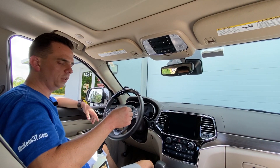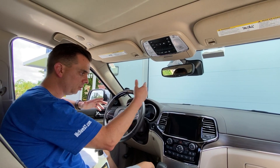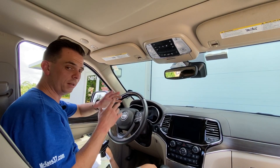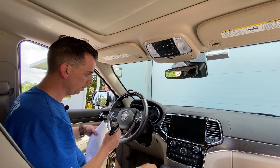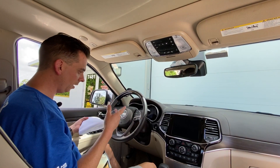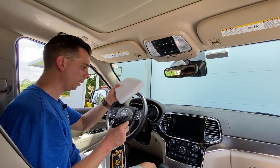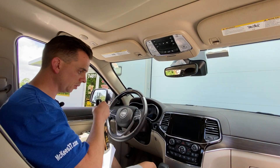It contains UVA and UVB light absorbers, because I believe every time you touch the surface you want to be adding some protection to it. So it's a maintenance product — keep a bottle in your door panel. What it does is remove the fingerprints, the smudges, the dust, the thin layer of dirt, so you can stay on top of your interior and keep it looking great.